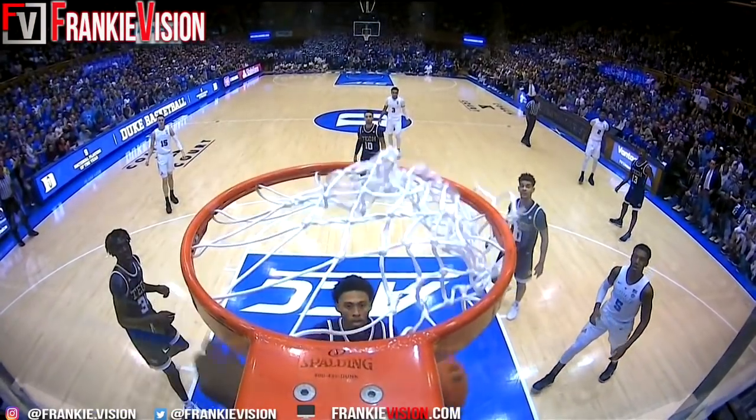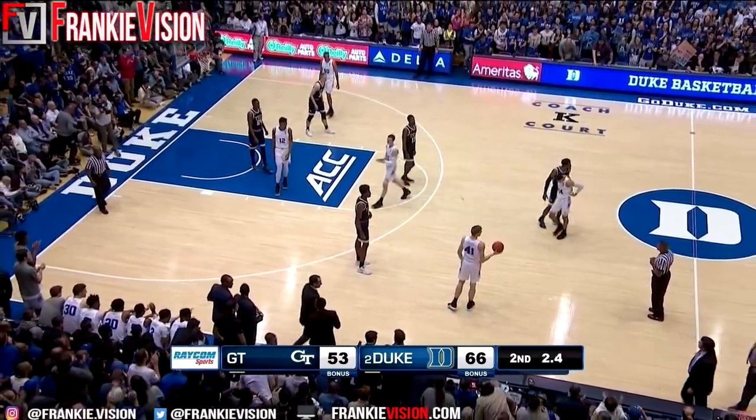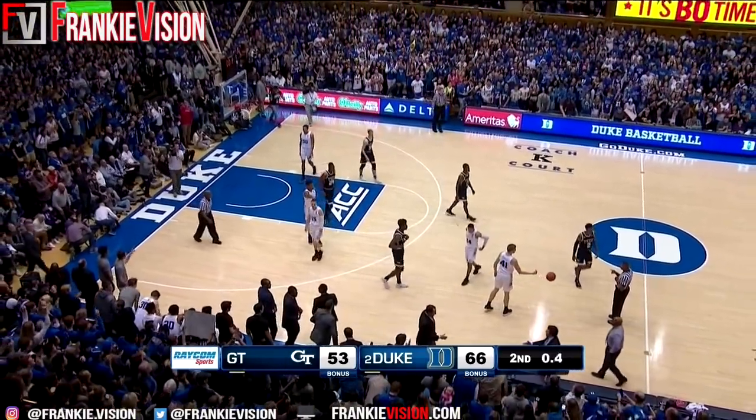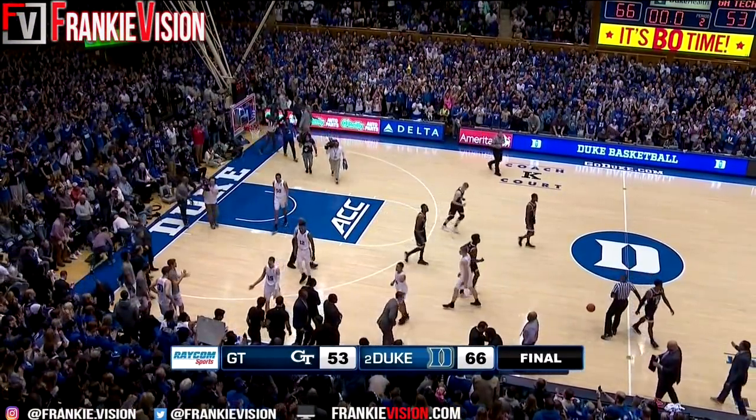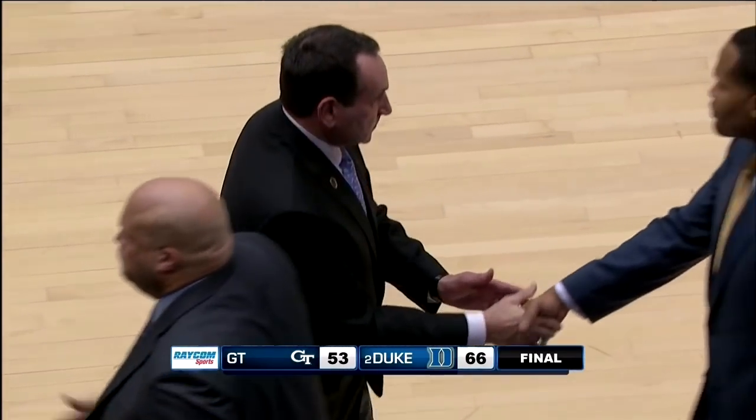And Josh Pastner, a good timeout for him. For the 12th straight time, the 16 of the last 17, 20 of the last 21, 23 of the last... and 36 of the last 38 — Duke's dominance over Georgia Tech continues.